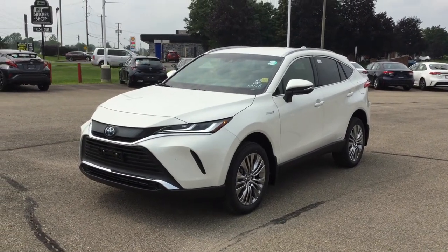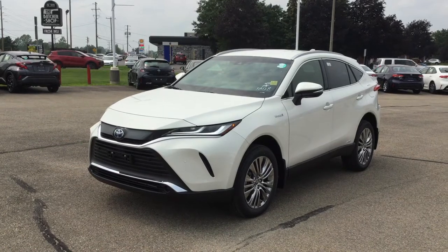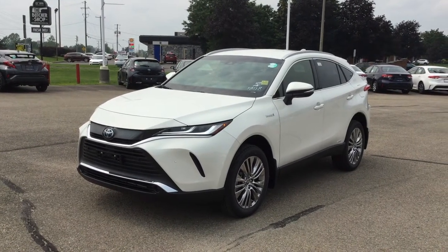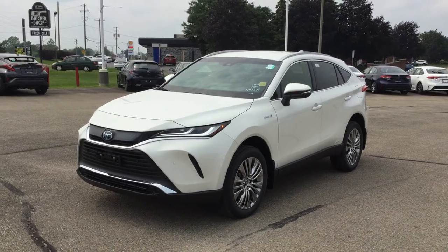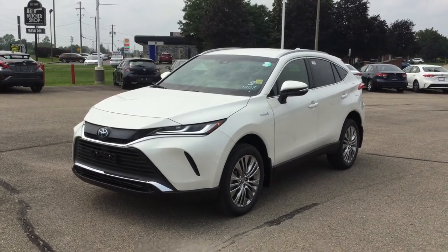Hey everyone! Welcome to Thousand Islands Toyota located at 555 Stewart Boulevard in Brockville, Ontario. I'm Rachel and today I'm going to be showing you the 2021 Toyota Venza Hybrid XLE.